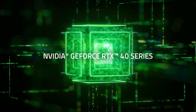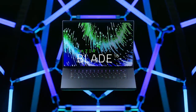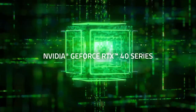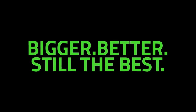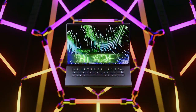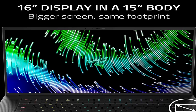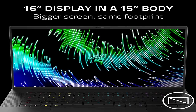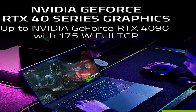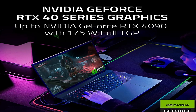At number 7 is the Razer Blade 16, 2023. It is a powerful machine that is sure to take your gaming experience to the next level. This powerhouse laptop is packed with the latest technology, making it the ideal choice for gamers who want to stay ahead of the curve. The Razer Blade 16 features a sleek and slim design with a slim bezel and a black chassis. It is powered by the latest Intel Core i7 processor, backed up by an NVIDIA GeForce RTX 3060 graphics card. The laptop also comes with 16GB of DDR5 RAM and a 512GB NVMe solid-state drive, giving you plenty of storage space for all your games and other media.